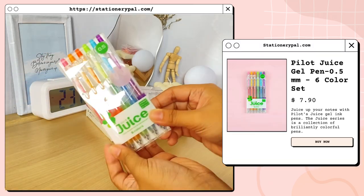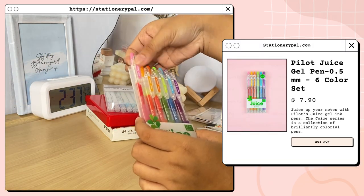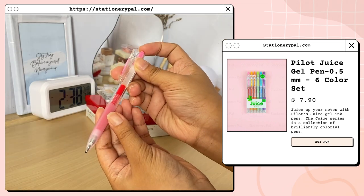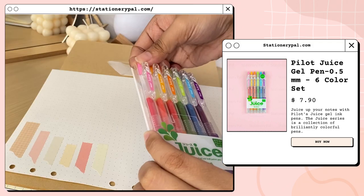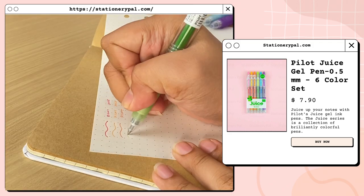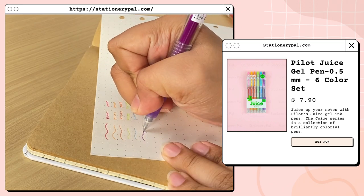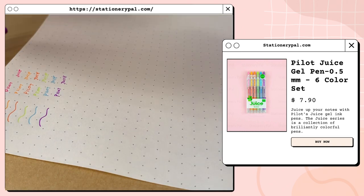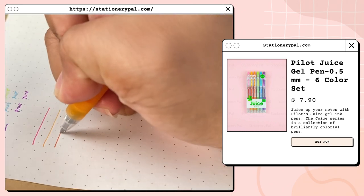I also got the Pilot Juice gel pen set with six colors — it contains baby pink, apricot orange, orange, apple green, light blue, and grape. The Pilot Juice gel pen also comes in other color sets including pastel and metallic options. Here are the color swatches of the Pilot Juice gel pens.